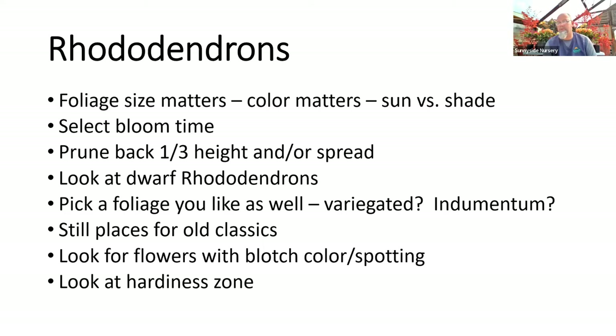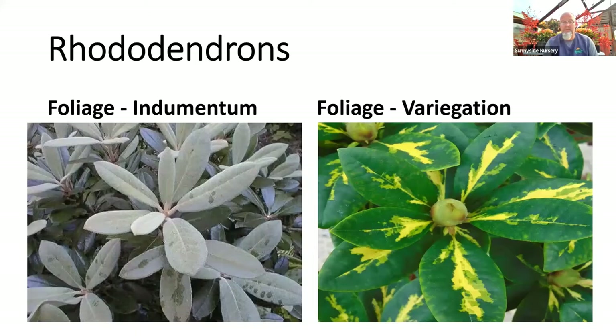Look at your hardiness zone — be real careful what you choose. H1, H2, and H3 are typically all okay up here. If you're up in the hills a little more, avoid the H3; down by the water it's fine, but up in the hills you may be more prone to losing some buds in a cold winter.